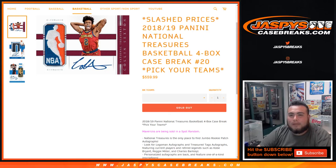What's up everybody, Jaycee here with jaspyscasebreaks.com doing 2018-19 Panini National Treasures basketball. It's a four box case break, number 20, pick your teams.